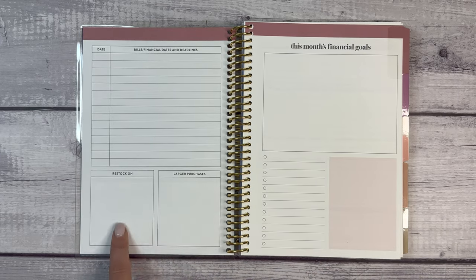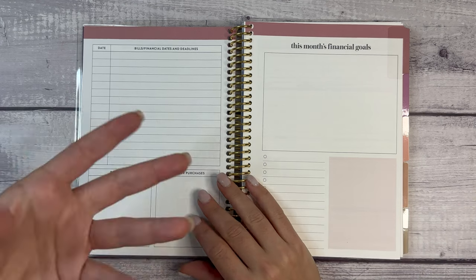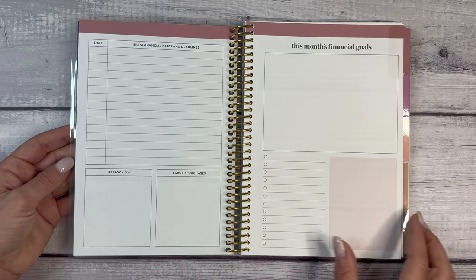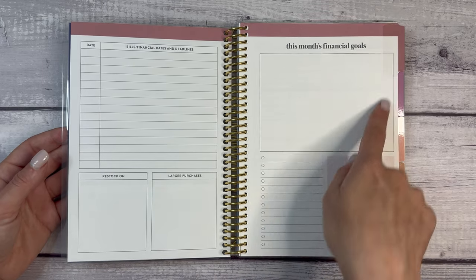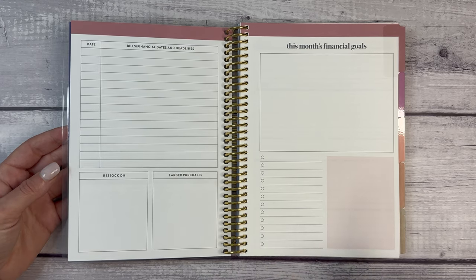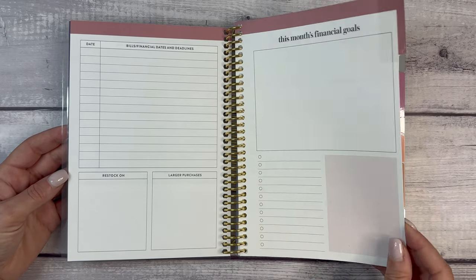I don't think I've ever seen this — 'restock on and larger purchases.' For me, every once in a while I have a big grocery bill because I need to restock my pantry, or recently I had to buy more salad dressing — it takes me several months to go through a bottle. Our purchasing habits and spending habits vary month to month, season to season. Then you have space to put your financial goals, a checklist to note when you've checked them off, and a shaded area as well.